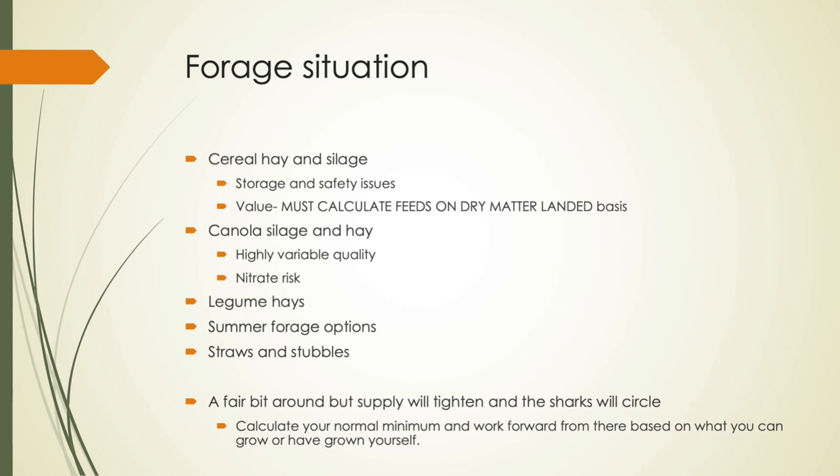Cereal silages — I hate buying silages generally. We need to be calculating our costs of feed on a dry matter landed basis. Canola silage and hay — there's been a fair bit of canola hay out there. The silage tends to be absorbed locally. I wouldn't ship it up here — I hate shipping water that far. I've seen canola hay used really well, some outstanding canola hay made. But I've also seen some problems with it too. And unless you can mix feed, TMR it, I'd be pretty reluctant to use a lot of canola hay.